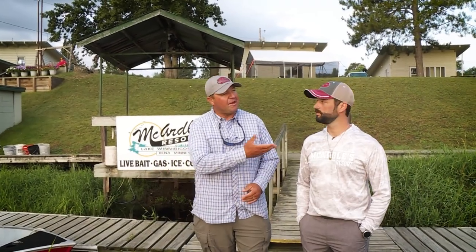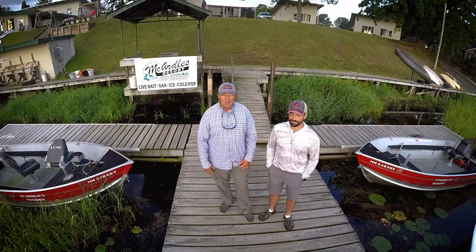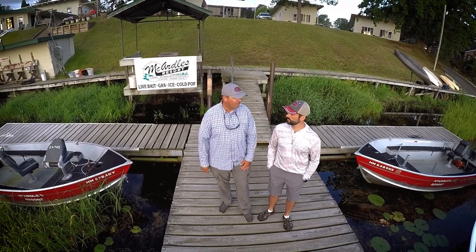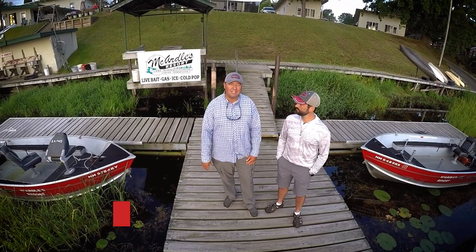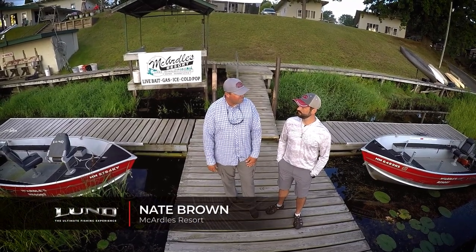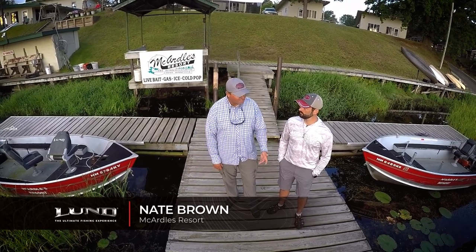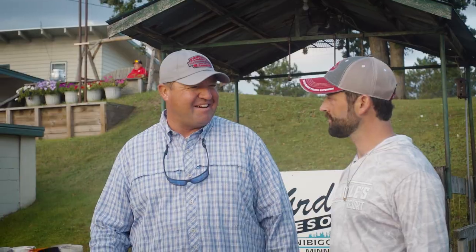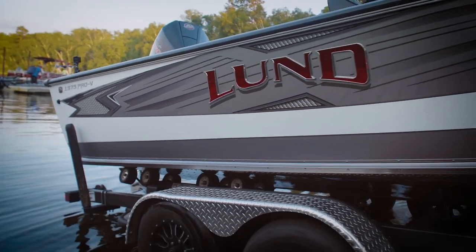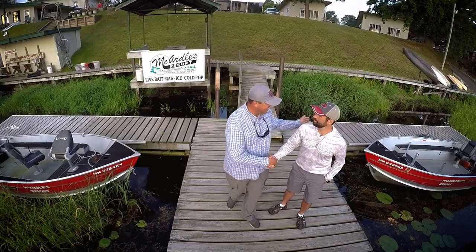I'm Tony Roach, joined by my good buddy Nate Brown from McArdle's. We're up on Big Winnie, fishing mid-summer walleyes, doing one of my favorite things — pitching shallow water. Winnie is one of those systems where you can have fish shallow all season long. Not only are they shallow, they're very plentiful. We're catching walleyes like crazy, catching tons and tons of walleyes. It's just a matter of getting a few big ones. We might even do a little trolling today to cover some water in that shallow water and show you how to do some shallow water trolling and shallow water pitching. We're going to be fishing out of the redesigned 1975 Lund Pro-V. Beautiful day, beautiful boat. The fish are biting, let's go get them.